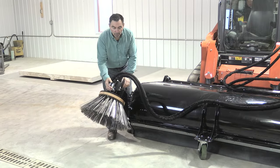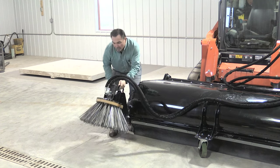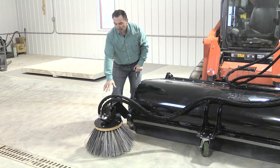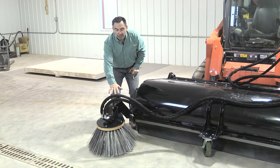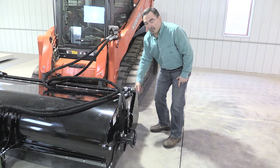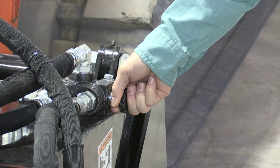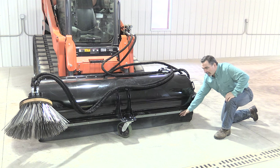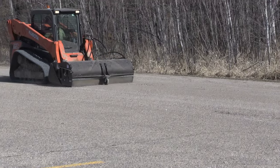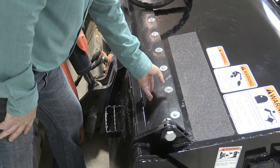To operate this broom, you simply pull the pin and lower the bristle. The bristle will actually float to the contour of the surface, giving you a nice even clean. To turn on the bristle, all you do is pull this valve right here. It turns on the curb sweeper and away you go. And to keep the dust down, we completely enclose the bottom of the broom with a high quality rubber shield. We also shield the back to keep the dust in as well.